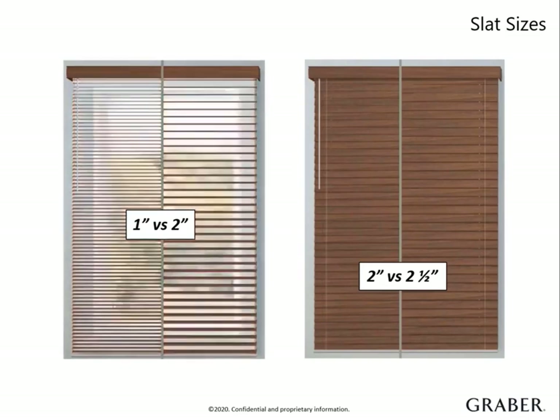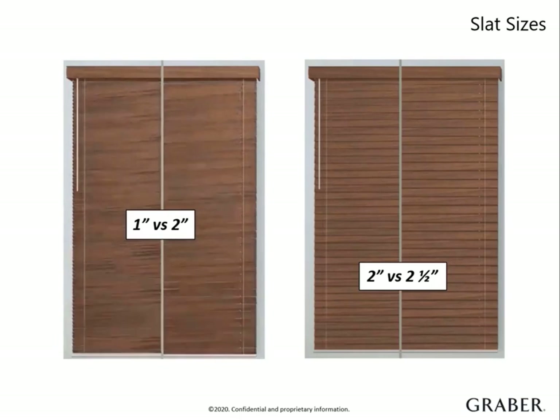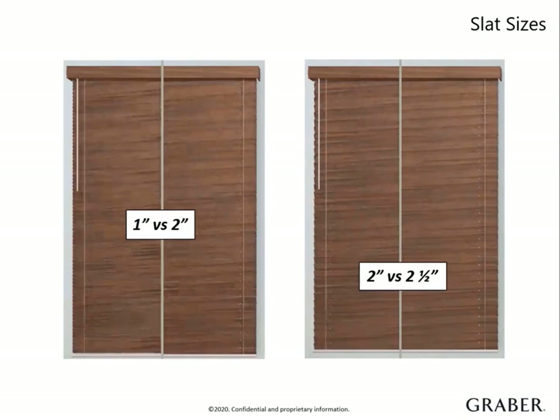Take a look at the difference between the 1-inch and 2-inch slat. The 2-inch slat gives you a less busy look and a better view. You can even notice a difference between our 2 and 2½-inch slats. A small shift in slat size can drastically change the view to the outdoors and the overall appearance of the blind.